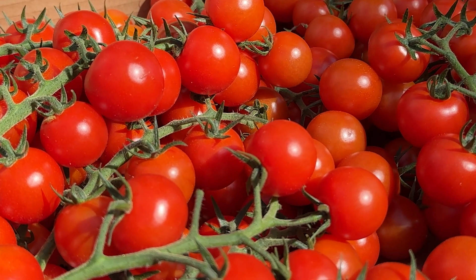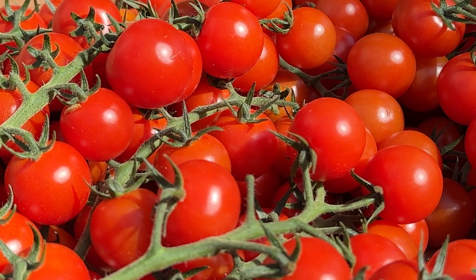We roughly reckon we'll grow around 450 million tomatoes in a year.